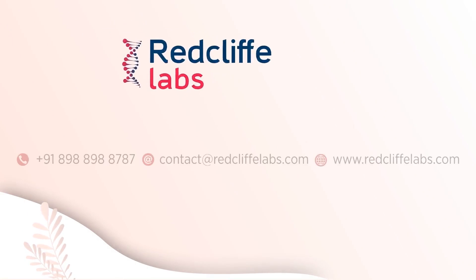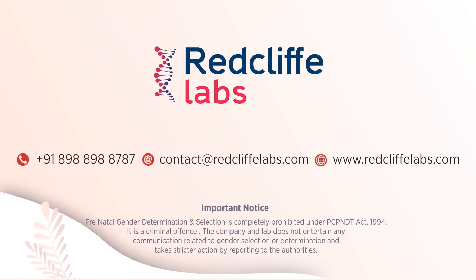For more information, please visit our website or call the number given on the screen. You can also write to us at the email address provided.